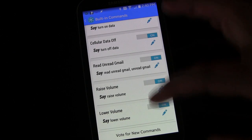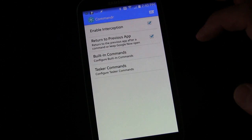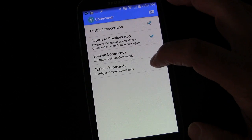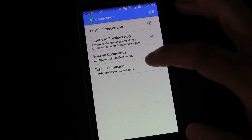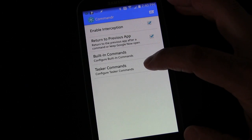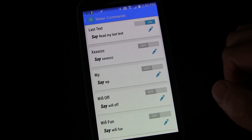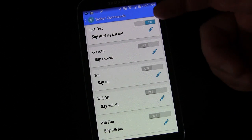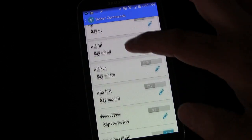You use these commands with Google Now — I'll show you that in a minute. But first, you can also execute Tasker commands. Obviously this only works if you have Tasker installed. If you don't have Tasker, you should — I have an entire series of almost 50 Tasker tutorial videos teaching you how to use it. If you have Tasker, any task you've set up will appear in this list.